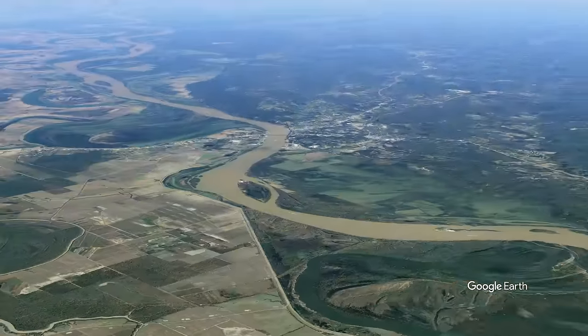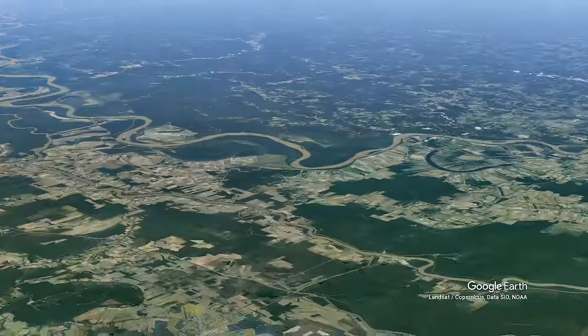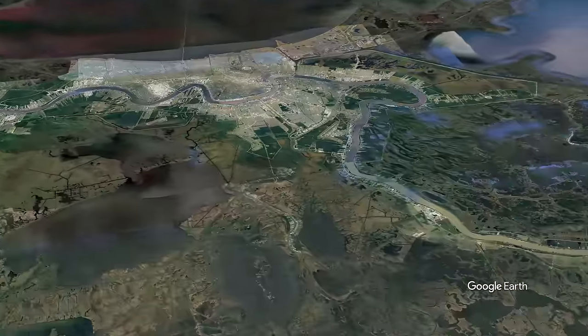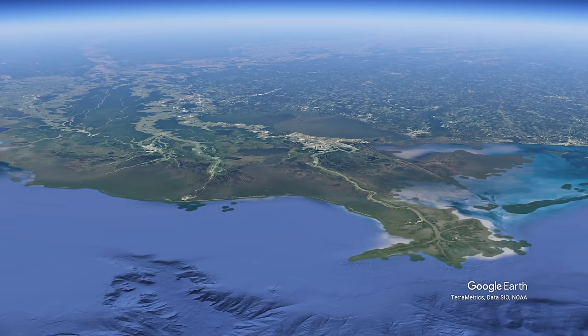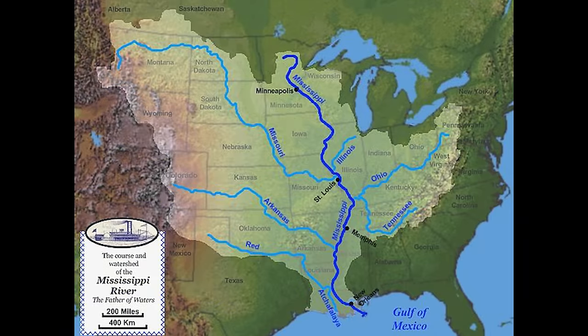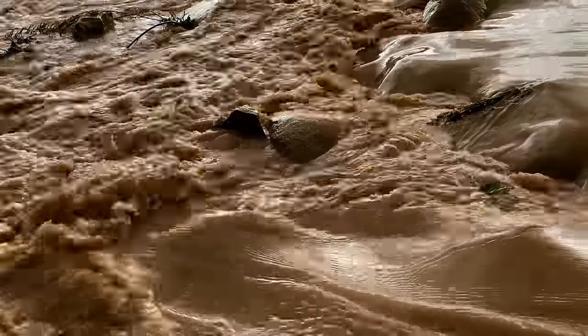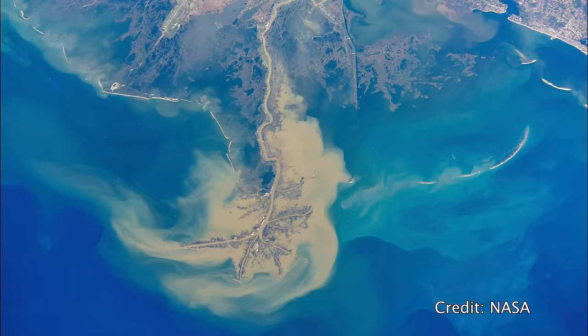The Mississippi River network covers most of the American Midwestern states. Water runs off into small waterways from more than half of the American states into the Mississippi River system, including the Missouri, Arkansas, Red, Illinois, Ohio, and Tennessee rivers. Most of the water that flows into the Mississippi that isn't acquired for agriculture and industry is destined for one place: the Gulf of Mexico.